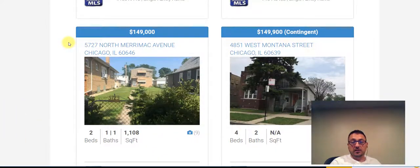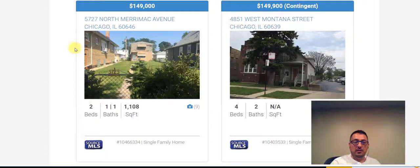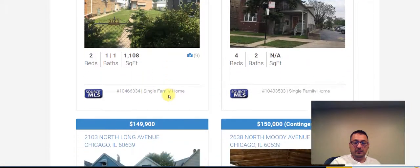Let's take a look at what's available for sale on the Northside. The least expensive property is at $149,000 at 5727 North Merrimack Avenue, 60646 area code. It is a back lot property, two bedroom, one and a half bath at 1,100 square foot.